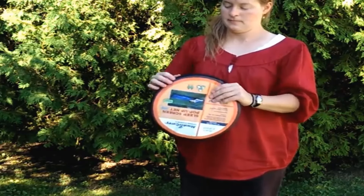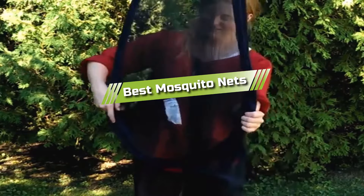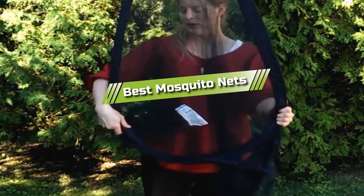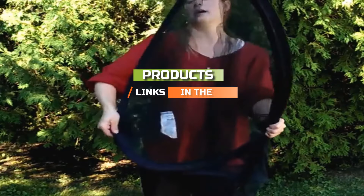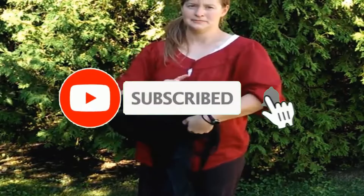Hello guys, in today's video we are going to present you with the top 5 best mosquito nets available on the market today. We made this list from our personal preference and rated it based on features, prices, quality, durability, and reputation of the manufacturers. Check out the description to find out their prices and more information — I've included the links below. If you're here for the first time, please subscribe and hit the bell button for daily video notifications. So without further ado, let's get started.